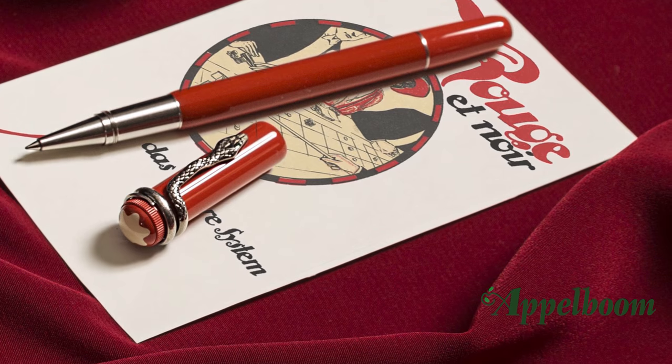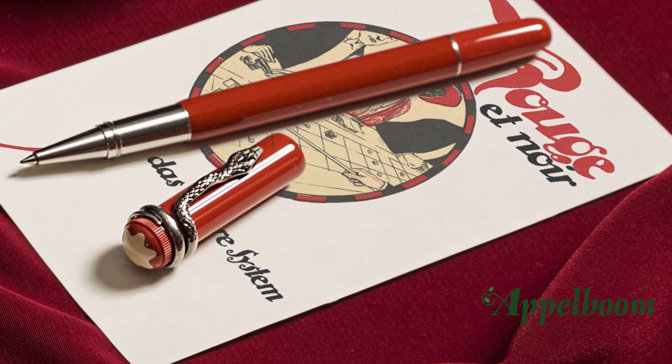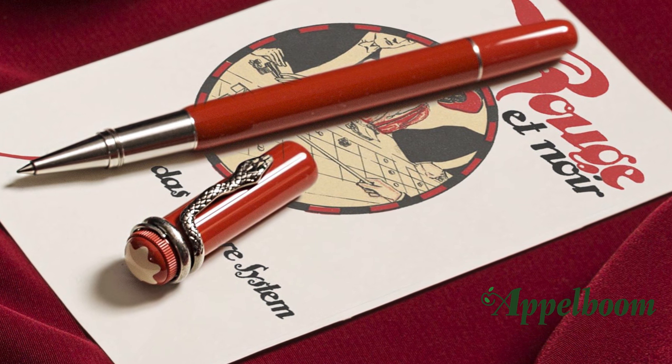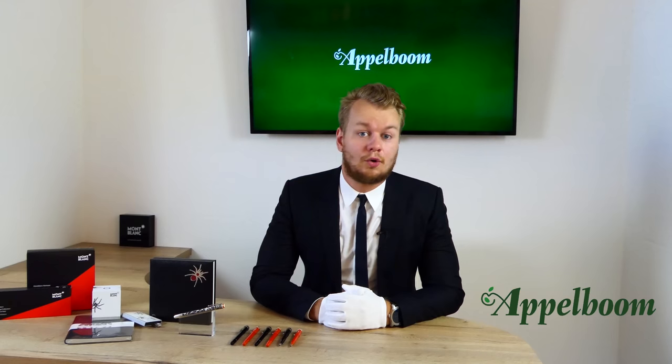The Rouge & Noir collection was launched in 2016 with the recognizable serpent clip. The name Rouge & Noir refers to the popular gambling game using two decks of playing cards from the 1920s, in which you would bet on either Rouge or Noir and win accordingly.